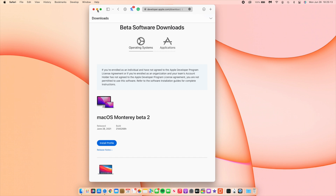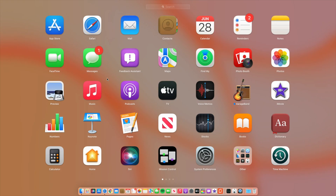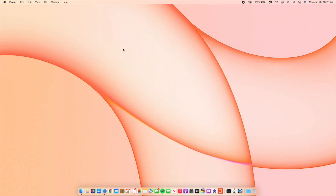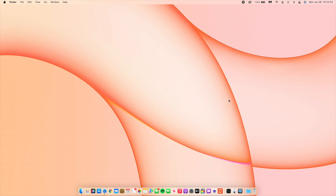Another thing that was fixed is VPN. On Beta 1, I had completely disabled my VPN because it wasn't connecting to the internet while it was on. On Beta 2, the VPN connection issue has been resolved, and you can see it shows up and connects properly now.